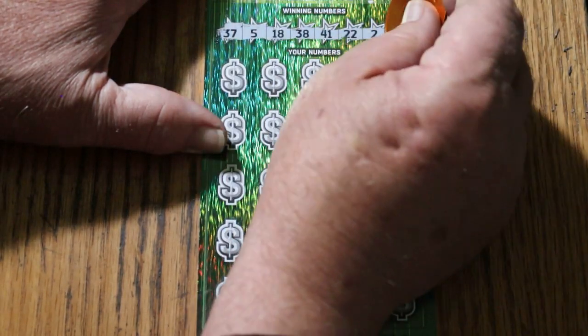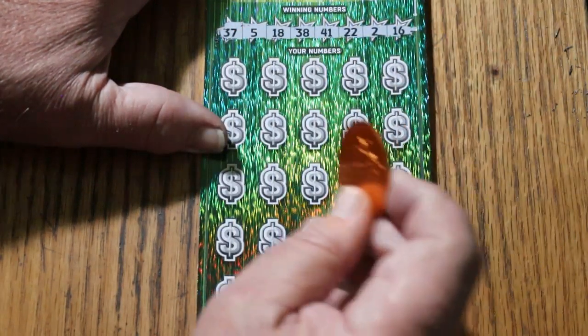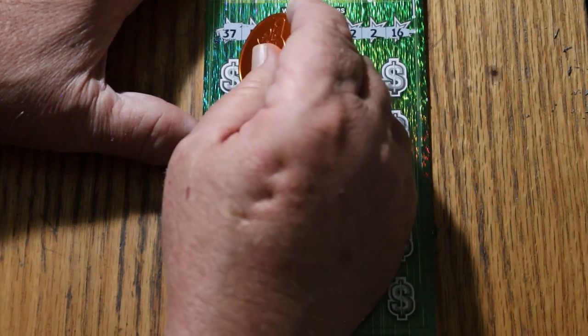If I had any complaint about this coin, it's its diameter — it doesn't cut nearly the wide path the larger coins do, so you can't get a complete sweep clearing the numbers. But it does cut the tickets nicely. All righty, here we go.